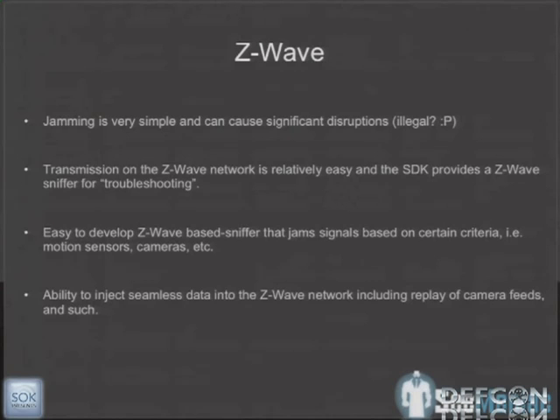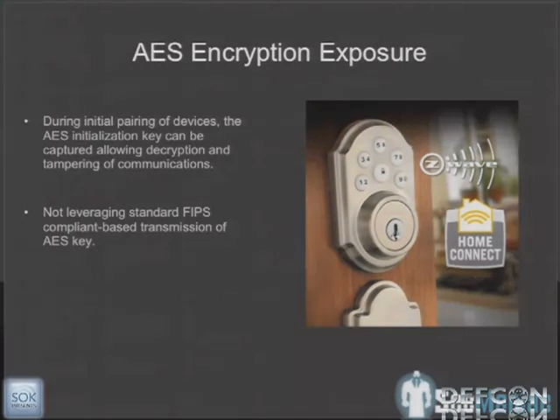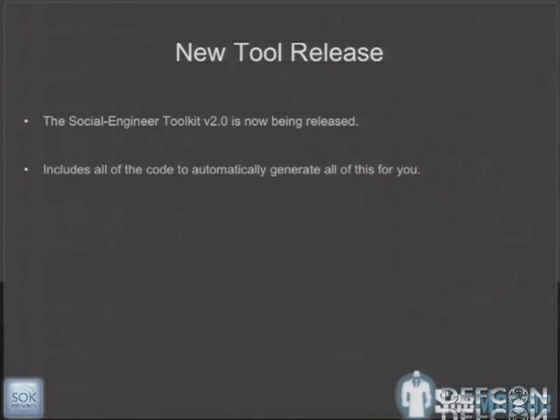Looking at the Z-Wave SDK, it comes with a sniffer so you can sniff the protocol. On the AES encryption: when you initialize keys, it doesn't appear to use a FIPS-compliant method for initializing those keys. So it's actually possible to sniff those keys as devices are initializing. We can pick up those keys when a new device is being added to the network and then sniff the mesh network communication — and potentially inject packets. We saw one device, a door handle, that supported AES, but the majority do not.